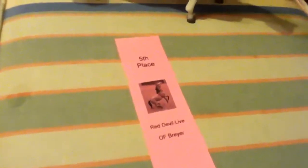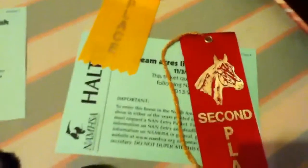Enchanted Lace has a fifth place from the Red Devil Live Model Horse show. Cow Palace has a second and a NAND card from Dream Makers Live, as well as a third place, and a second place from Red Devil Live and a NAND card. Risky Gold has a second place and a NAND card from Red Devil Live, and a second place, a third place, and a NAND card from Dream Makers Live.